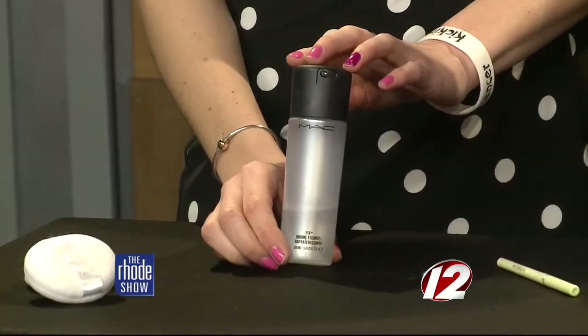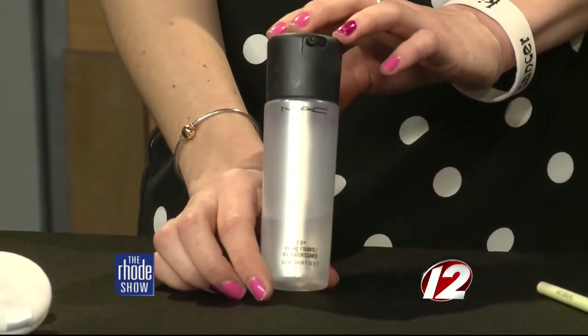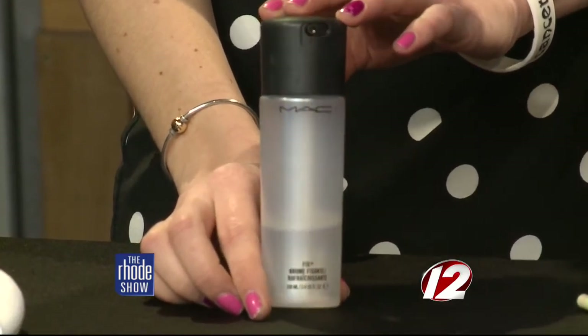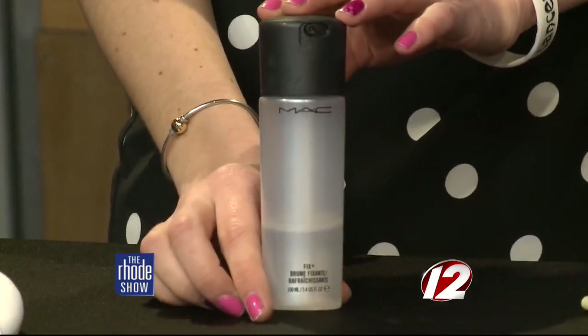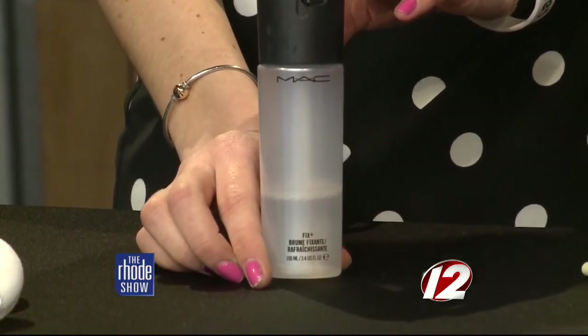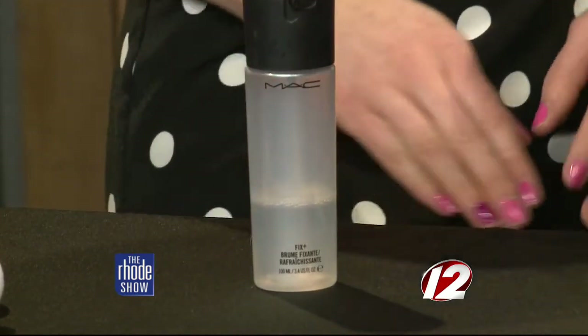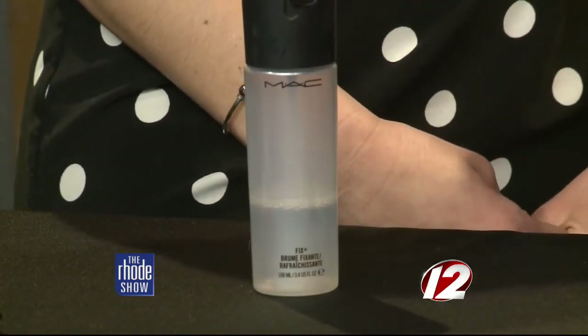Whenever I put this on a client, they're like, what is that? Because it smells amazing. I use it before I apply makeup and it's sort of like Gatorade for your face — it has vitamins and minerals in it, so it'll perk up your skin. Then I apply it afterwards to set your makeup, and it blends everything together and gives that flawless airbrushed look. Makes it look like someone did it professionally when you're just at home.